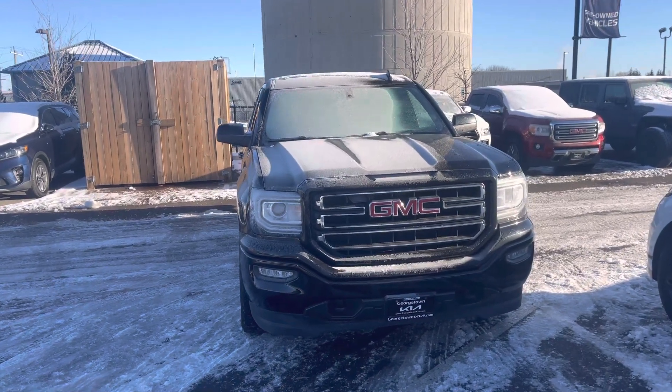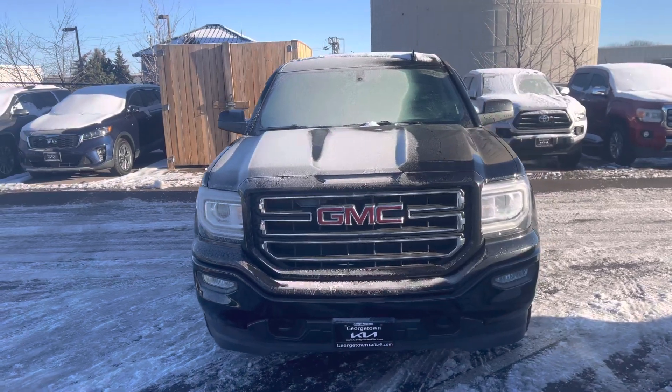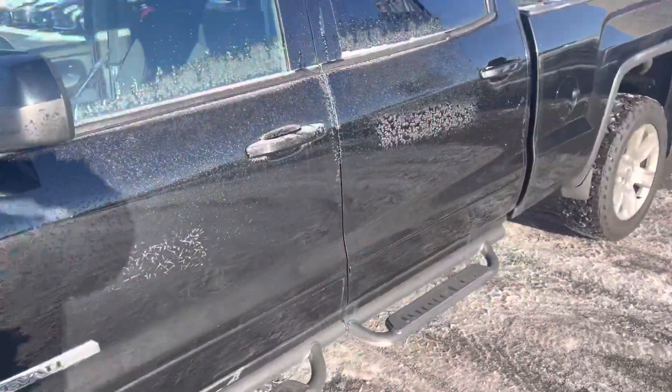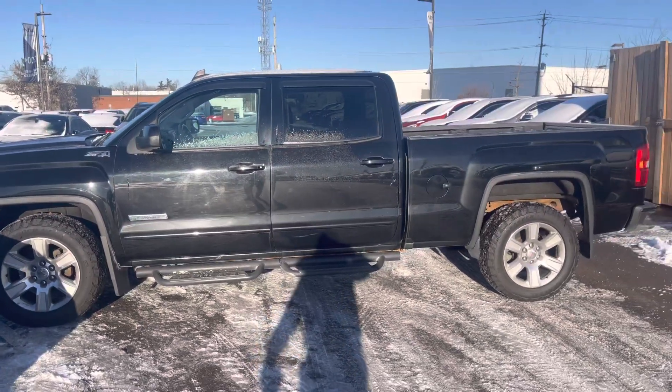Hello and thank you for your interest in this 2017 GMC Sierra 1500 here at Georgetown Kia. My name is Kaz. Here's a quick video for you on the GMC Sierra so you can take a closer look at this truck before you come on down to the dealership.